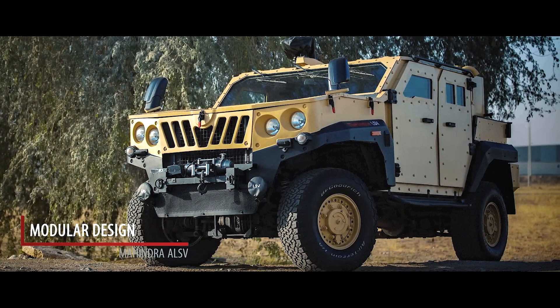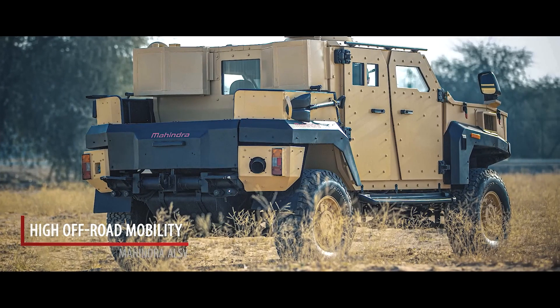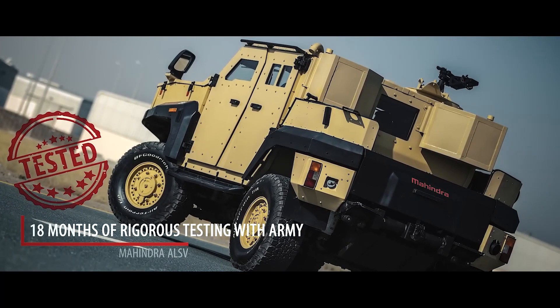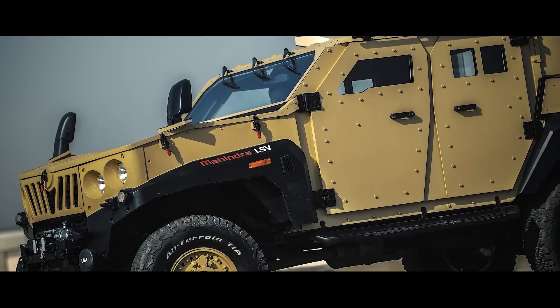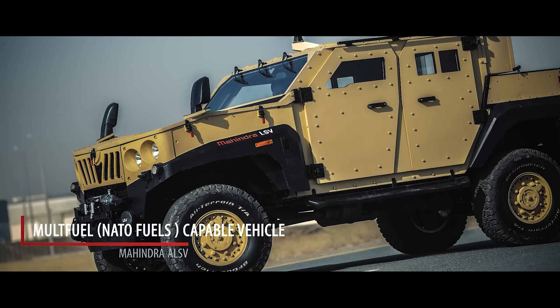It can be utilized in anti-terrorist operations, assaults in open and desert terrain, and reconnaissance missions. It can be used by special forces and rapid reaction teams for conventional operations, weapon transport, border patrolling, and more.